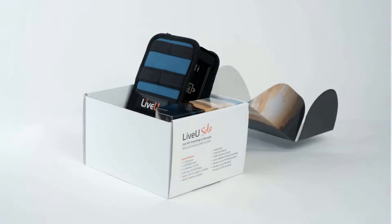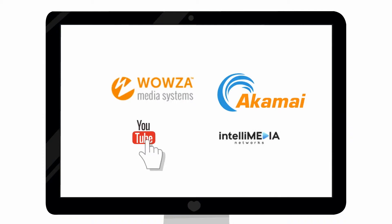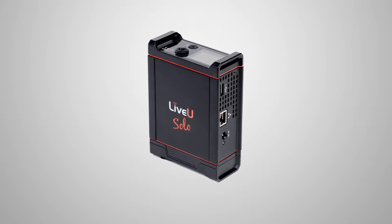It goes to Facebook Live, YouTube, Akamai, Ustream, and all the bunch of CDNs. It's very easy to use. It has one-touch features with Facebook and YouTube. We could also provide service to other CDNs.